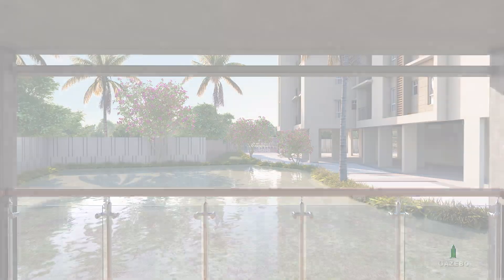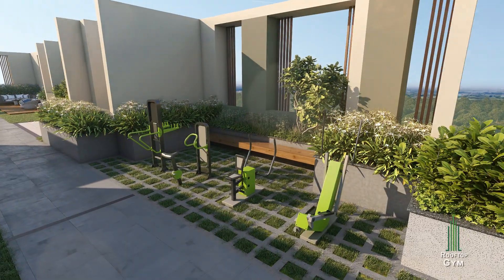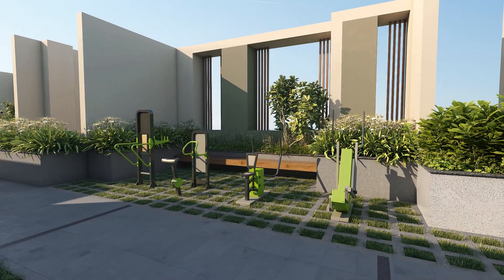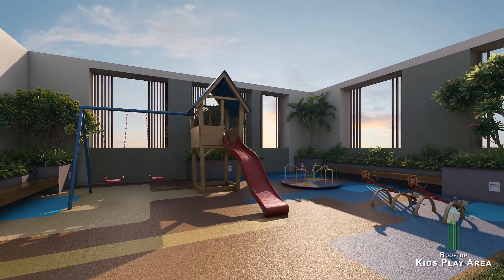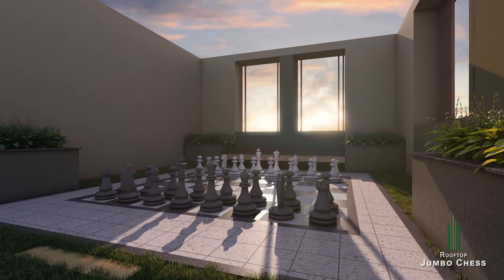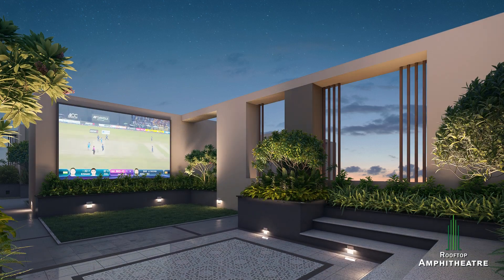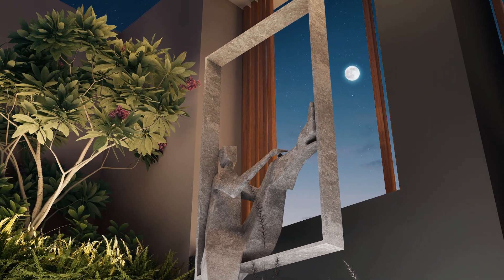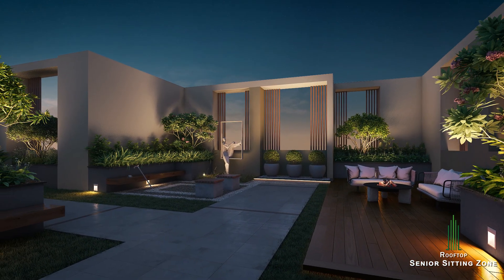Ajmeer Exotica offers ultimate landscape terraces. Burn calories at the Rooftop Fitness Zone. Let the kids have a ball at the Rooftop Kids Play Area. Catch up with your friends at the Rooftop Jumbo Chess Area and Rooftop Amphitheatre for weekend matches. Keep safe and enjoy at the Rooftop Senior Sitting Zone.